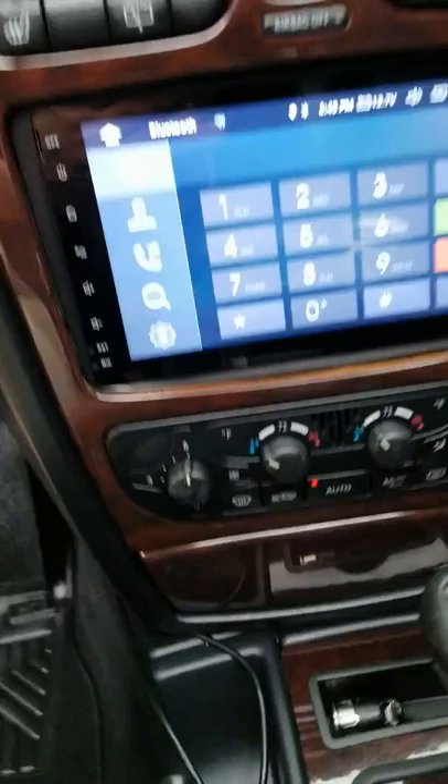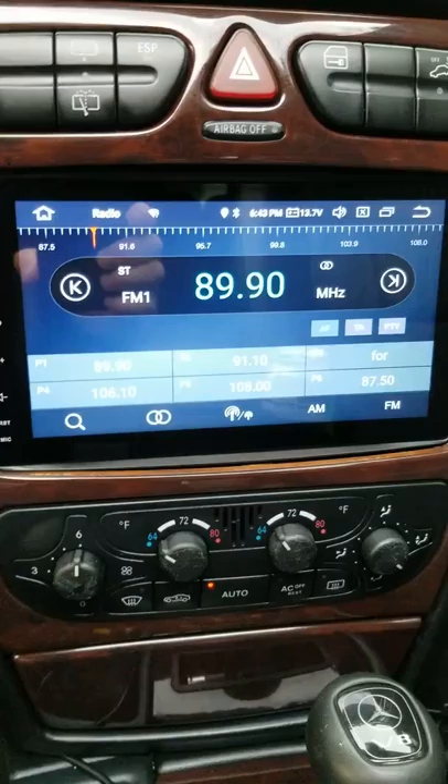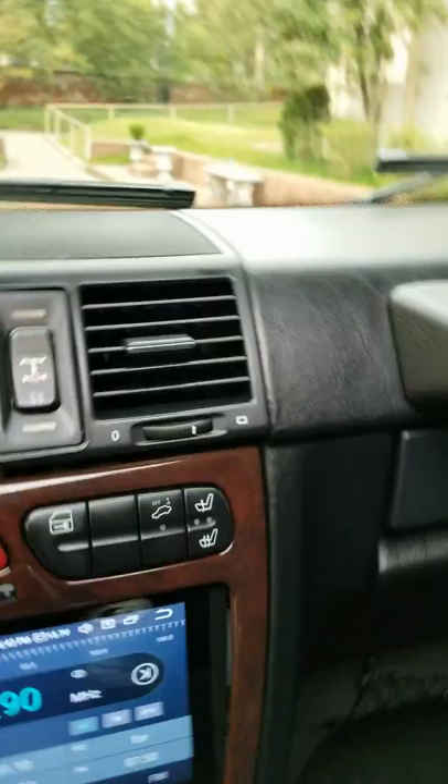Mercedes utilized a camera when they decided to retrofit these trucks with a backup camera — they positioned it on top of the rear door, which really made for an awkward image. My camera is right at the license plate, and I have the parking lights and everything there as well.